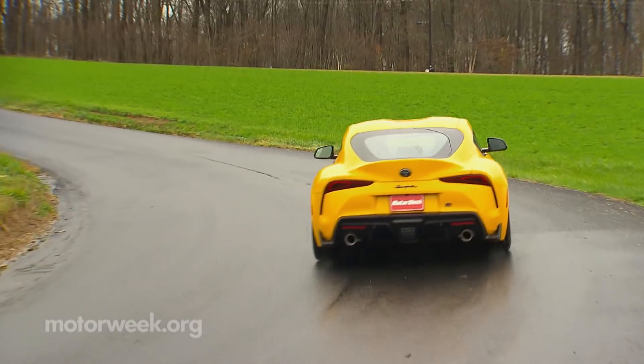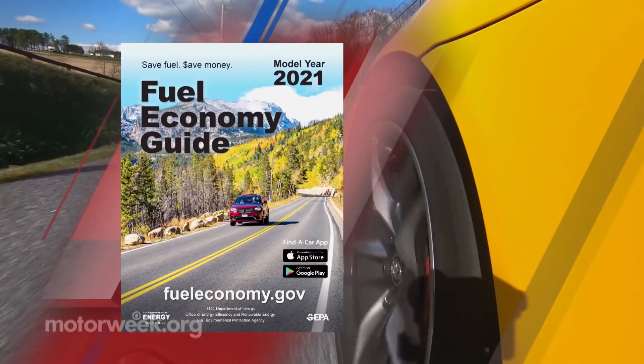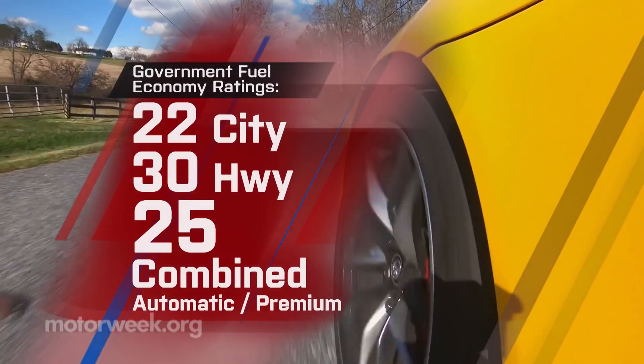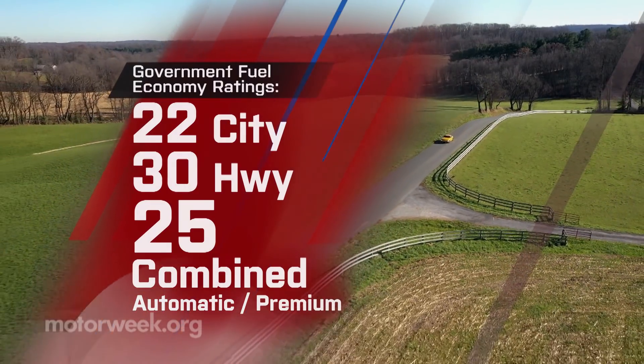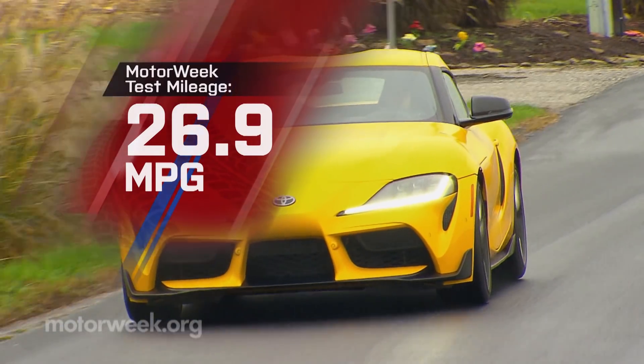The 2021 does use a bit more fuel with the added power, with government fuel economy ratings falling slightly to 22 city, 30 highway, and 25 combined. Still, we averaged a fine 26.9 miles per gallon on premium.